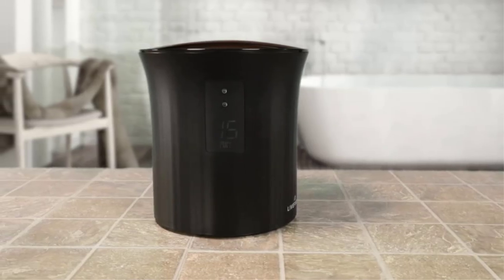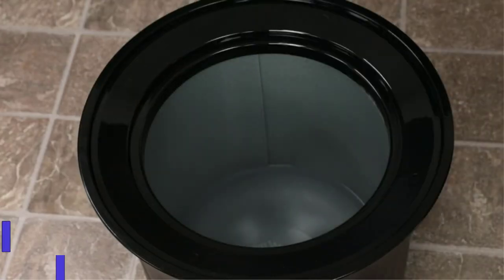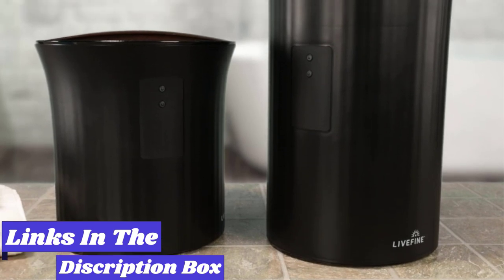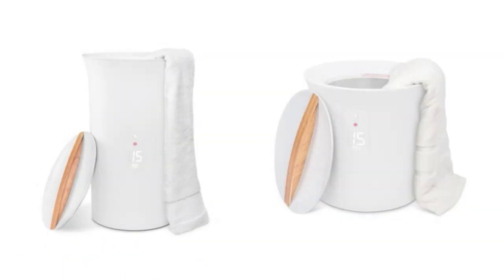Hello guys, today in this video we are going to help you find out the best towel warmer in the market. I made this list based on my personal opinion and I tried to list them based on their quality, durability, customer reviews, and more. If you want to see their price and find out more information about them, you can check our links in the description below.